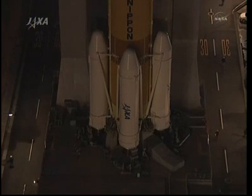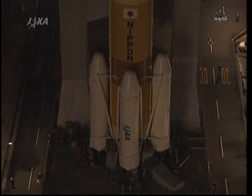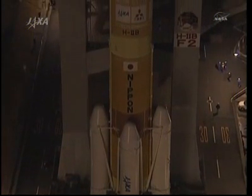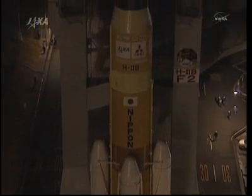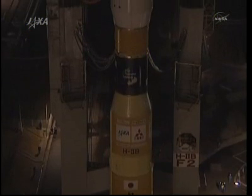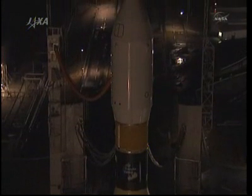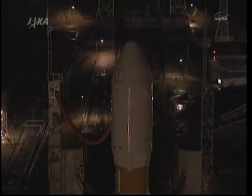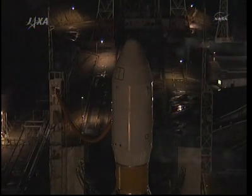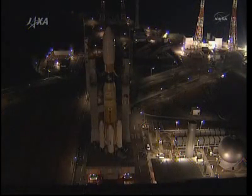As we continue to watch these rollout pictures of the H-2B launch vehicle in Tanegashima, Japan, with its Konotori-2 or HTV-2 spacecraft mounted atop — this is the first of a quick succession of international space supply trucks scheduled to arrive at the International Space Station's loading docks during the early portion of this year. They're going to drop off in total about 11 tons worth of food, computers, medical equipment, supplies, spare parts, and experiment gear for the station.